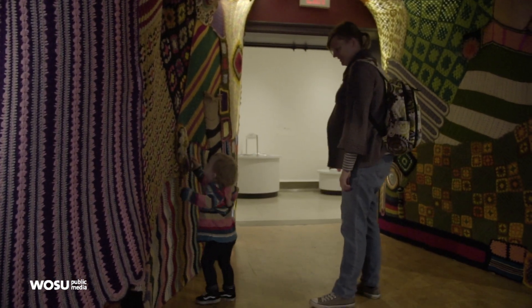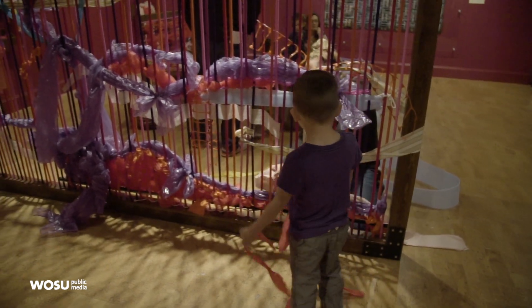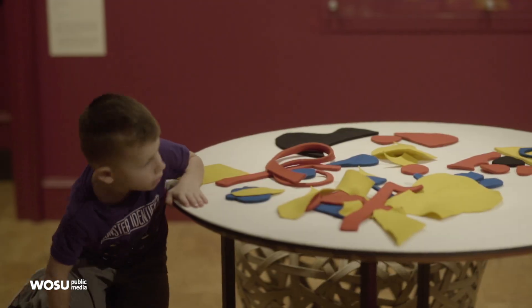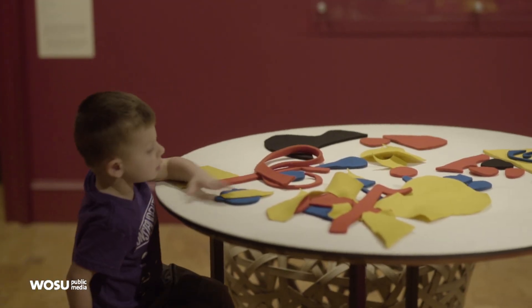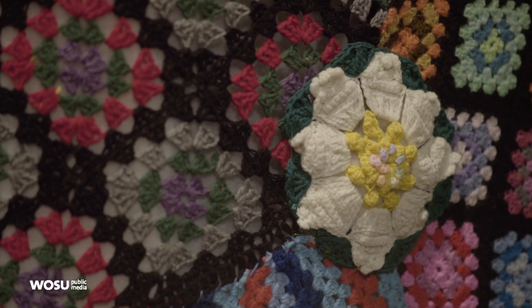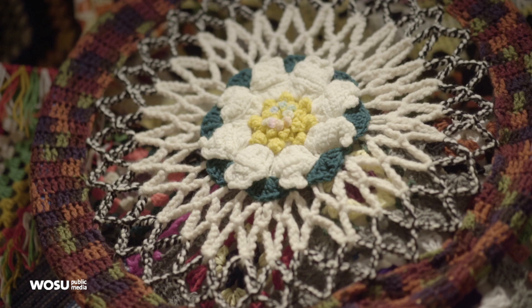The Wonder Room is a special gallery in the heart of our Chase Center for Creativity. It's an experimental gallery that opened in 2011, and it's in this space that we think differently about what an art museum gallery can be. This theme is about textiles. The thing I love about textiles is they're pretty democratic — everybody is comfortable with textiles. Everyone has clothing or rugs or blankets, and you'll see a lot of those things in this space.